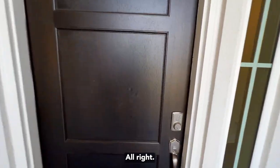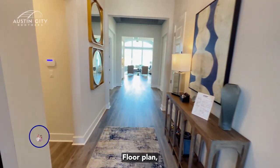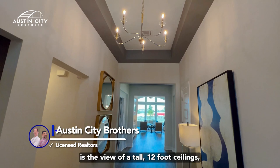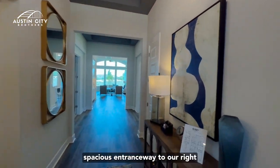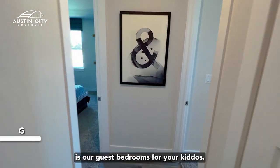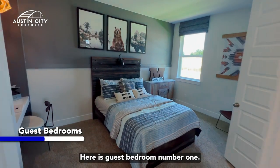Welcome to the Chesmar Michelle floor plan. As you walk in, the first thing you notice is the beautiful tall 12-foot ceilings — very spacious entranceway. To our right are the guest bedrooms for your kids.